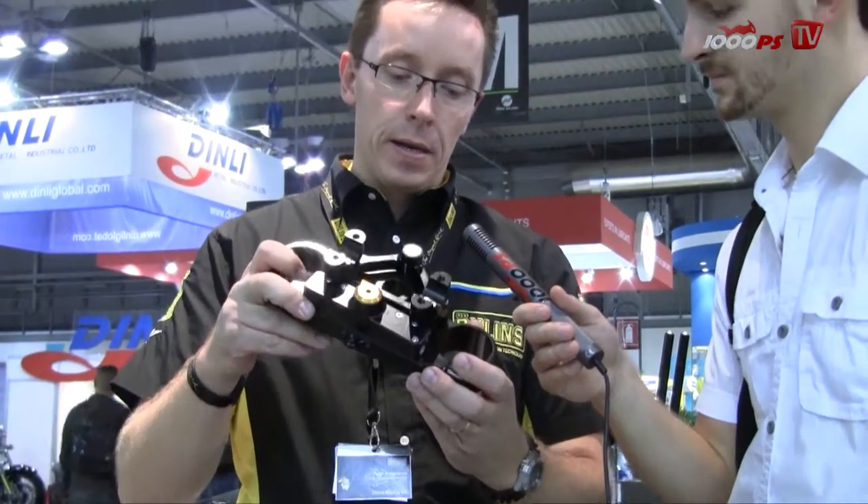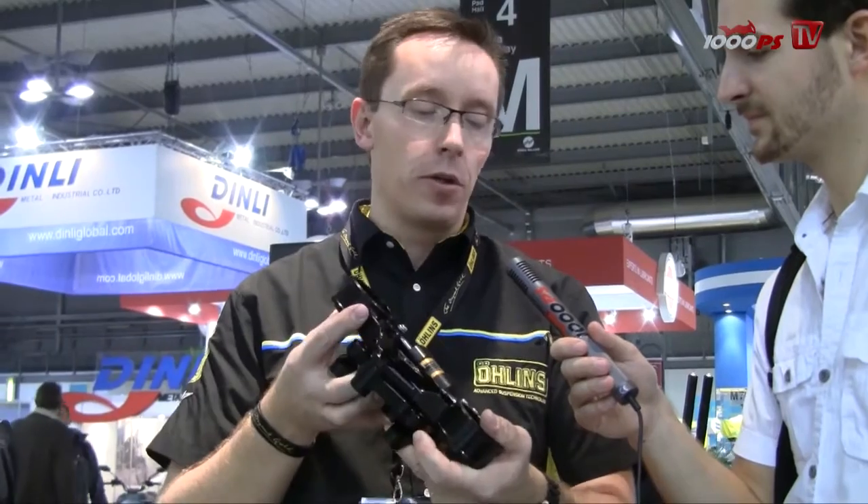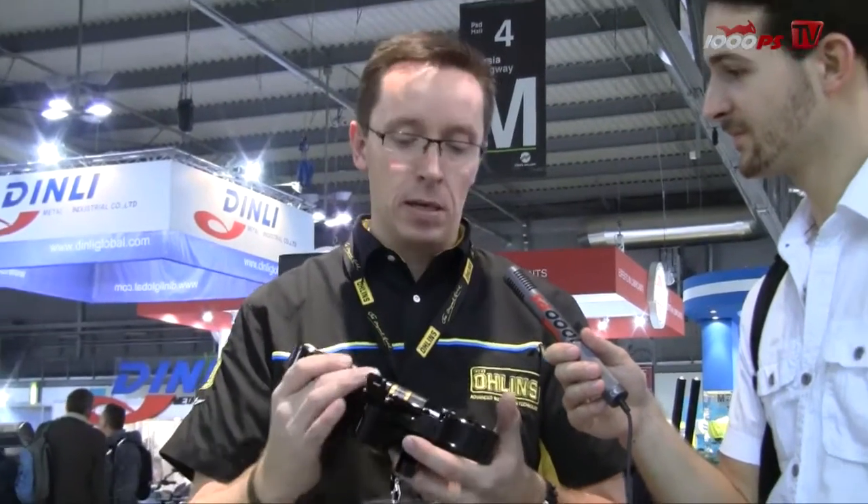It comes included in the triple clamp and will be on the market — start-up production is probably April or May. This is kind of the third generation of steering dampers and we are proud to announce this here at EICMA.